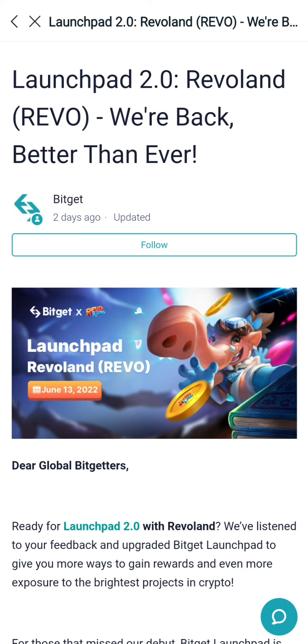Revoland is the project. We are talking about Launchpad 2.0.